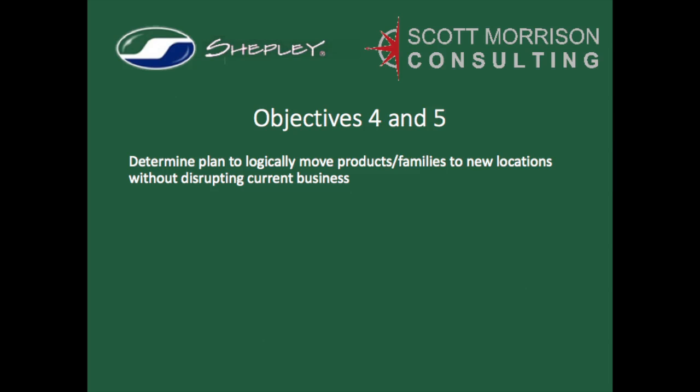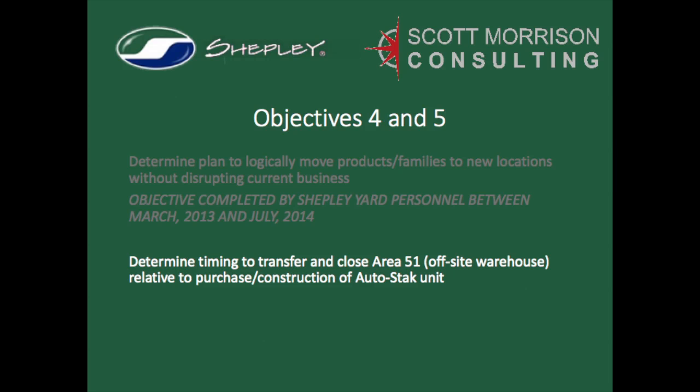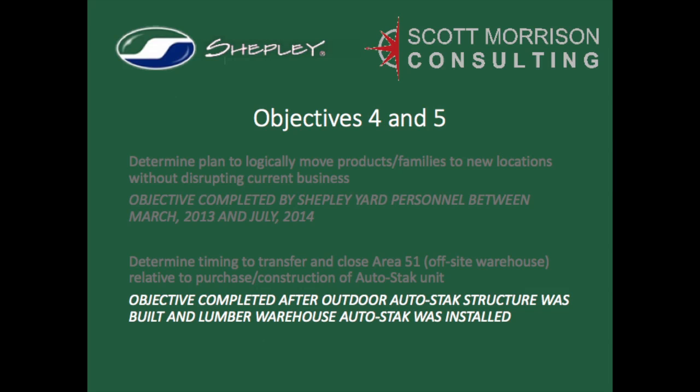With the construction and relocation of staging loading settled, we then turned our attention to systematically identifying and then migrating product families to their new storage locations. The Shepley Yard team completed these steps as time permitted over the course of 16 months to minimize disruptions to contractor and delivery schedules. Once the indoor and outdoor auto-stacks were completed and space was made available in the lumber warehouse, the off-site warehouse inventory was permanently transferred and the building was made available for rent to another local company. A previous cost center now became a source of revenue.